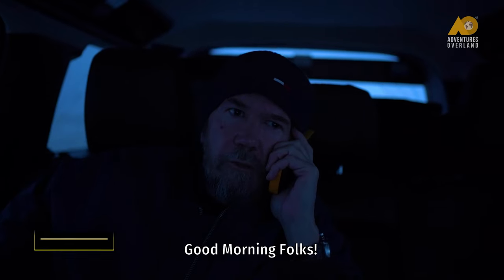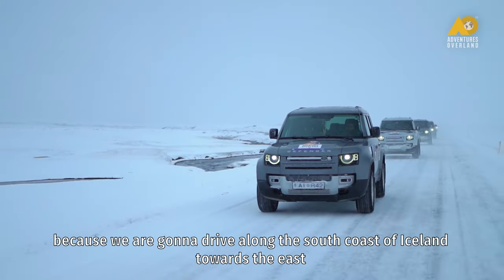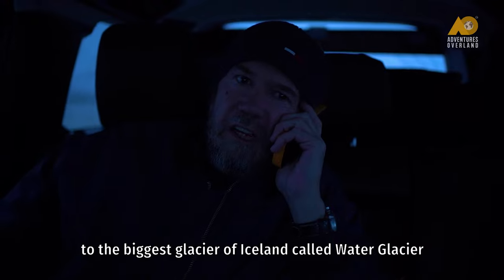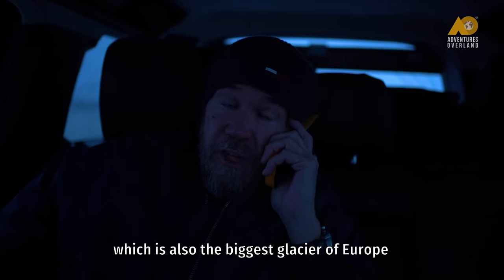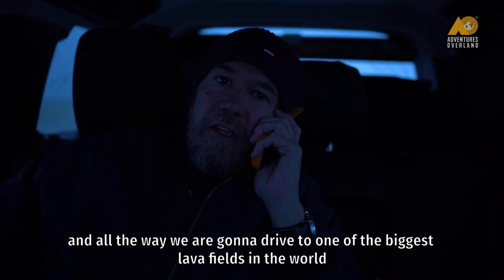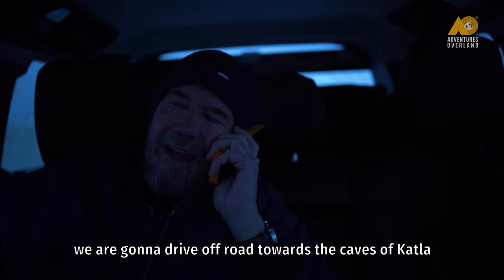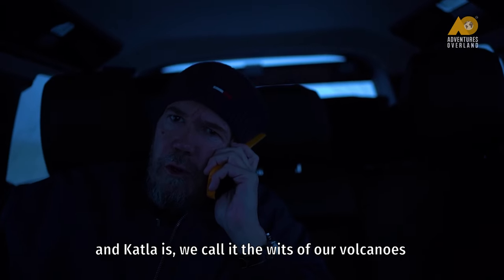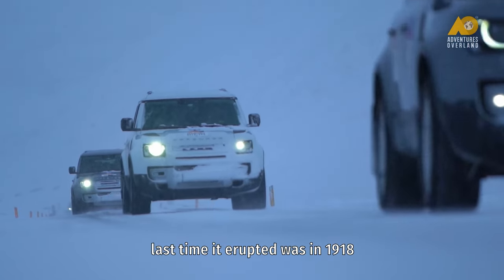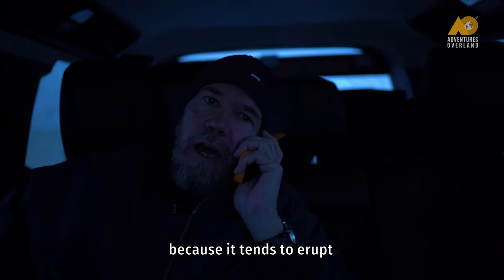Good morning folks, today is going to be an exciting day. It's going to require a lot of driving because we are going to drive along the south coast of Iceland towards the east, to the biggest glacier in Iceland called the Water Glacier, which is also the biggest glacier in Europe. On the way we are going to drive through one of the biggest lava fields in the world. We are going to drive off-road towards the caves of Katla — Katla is the width of our volcanoes because when it erupts it is massive. The last time it erupted was in 1918, so we are expecting it to erupt pretty soon because it tends to erupt every 100 years.